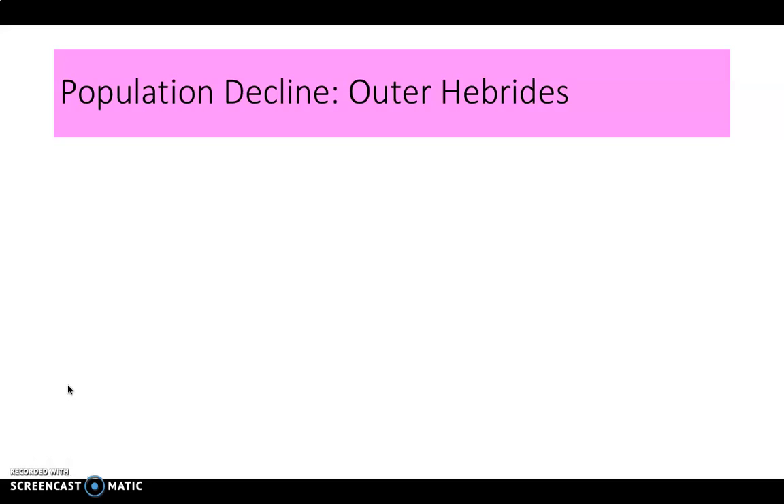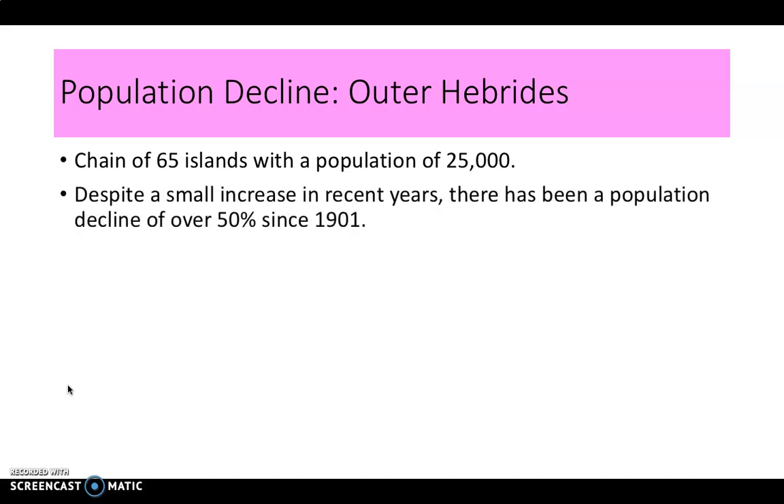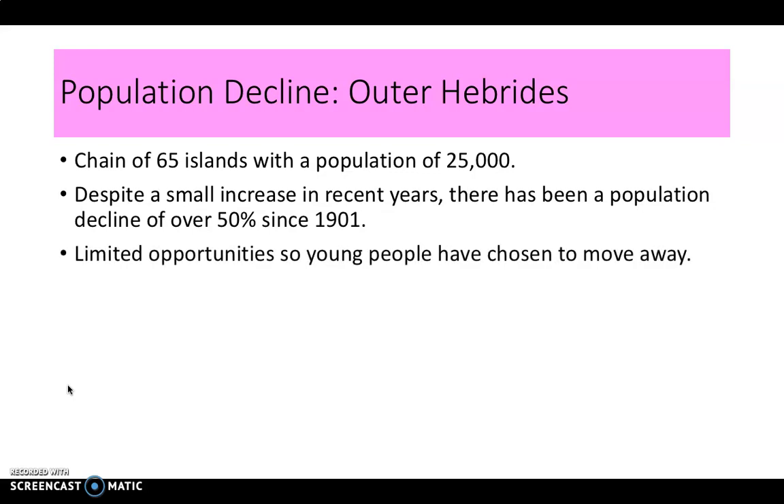The Outer Hebrides is a chain of 65 islands with a population of about 25,000 people — much smaller than South Cambridgeshire. Although there's been a small increase in population in recent years, the decline has been over 50 percent since the 1900s, when the population was over 40,000. One key reason is limited opportunities: young people choose to move away due to no access to higher education, limited job types, and the desire to live in towns and cities surrounded by people their own age.